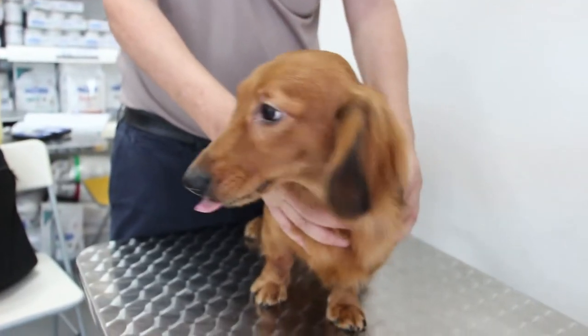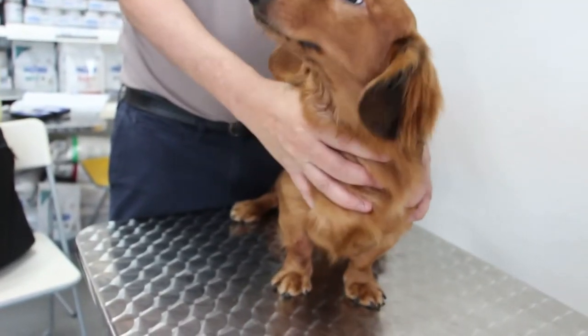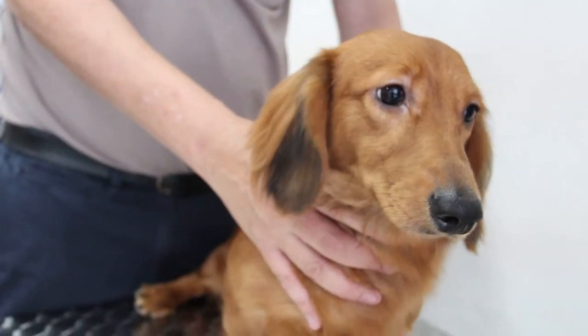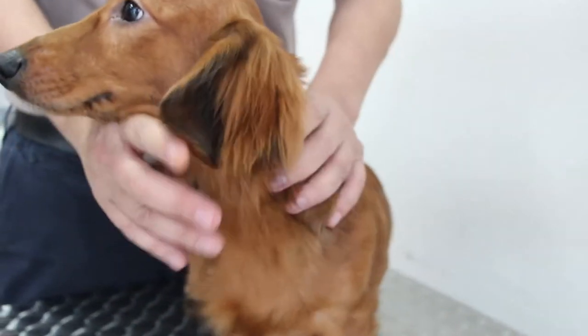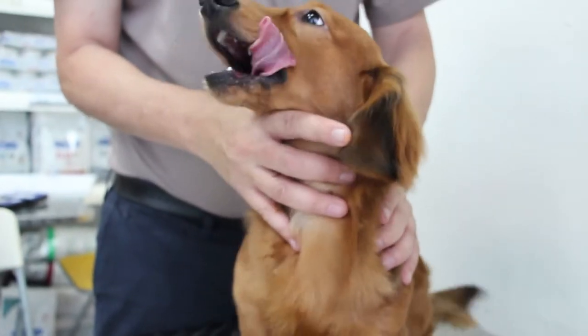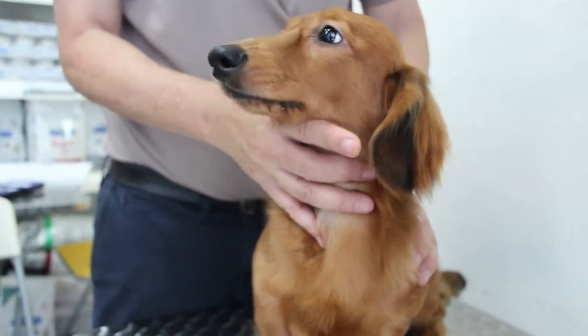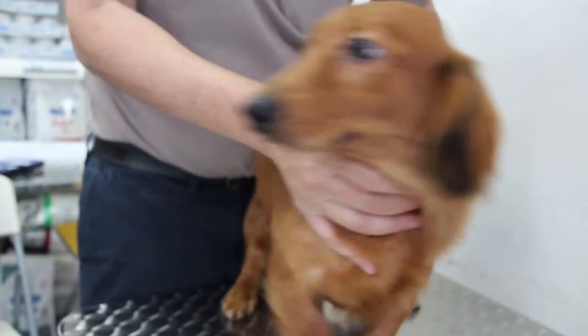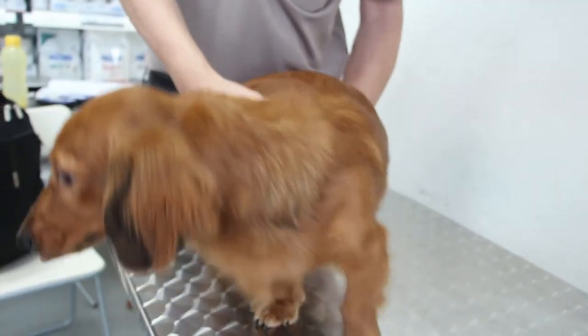The dog had diarrhea — how many times? 5 to 10 times. And also yellow colour, very soft stool. It's just yellow or light brown. And then lost appetite.